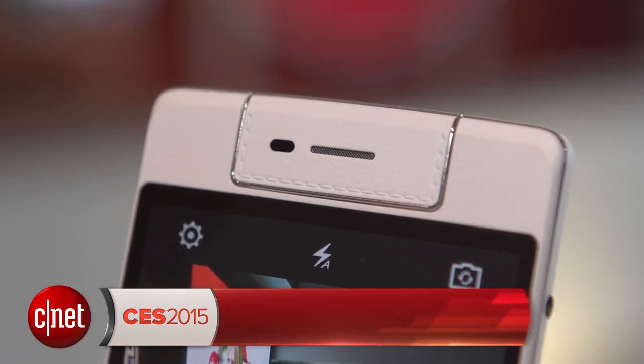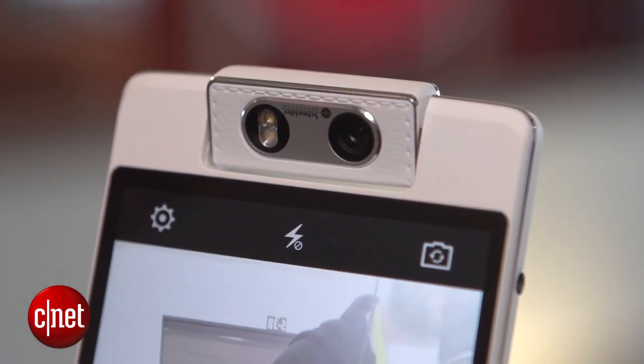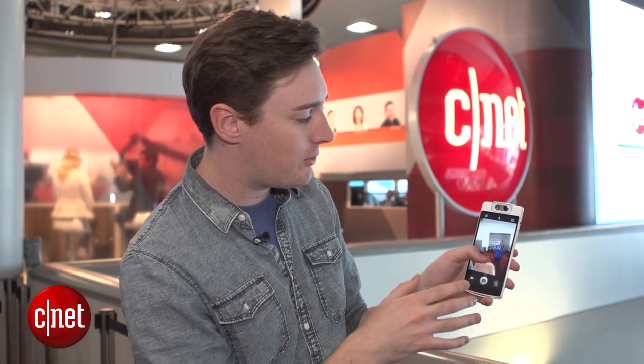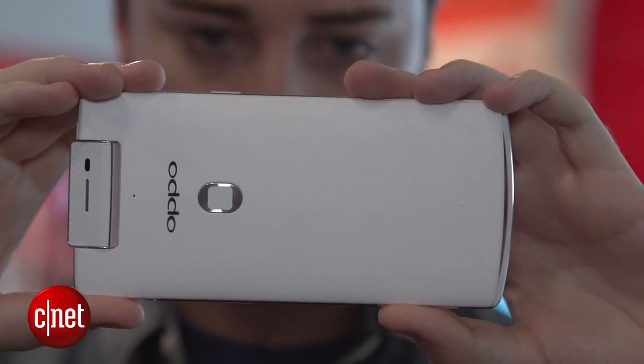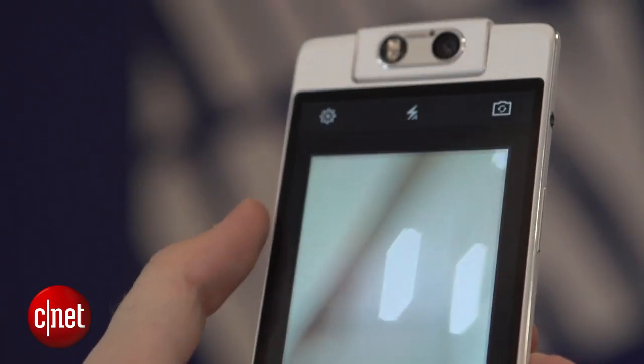Let's start by talking about that camera because it's definitely the headline feature. If you open the camera app and then swipe down or swipe up on the screen, you can control where that lens is pointing. It's a 16 megapixel lens, so you can take very high resolution selfies.